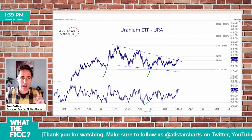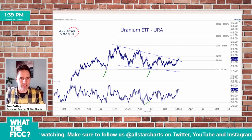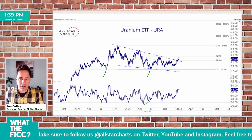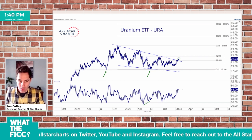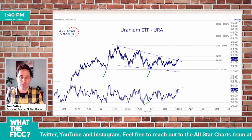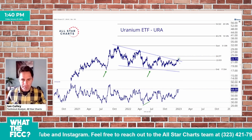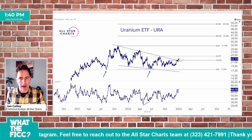However, I do like how clean the pattern is — five contact points. And after that fifth contact point, you see this bid over the past six months for URA. I like seeing that. The bulls are showing up and almost ready to push momentum over 70, with an oversold reading. So I'm looking for that oversold reading.